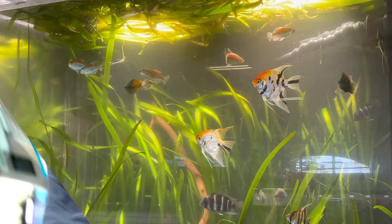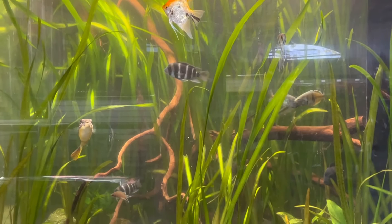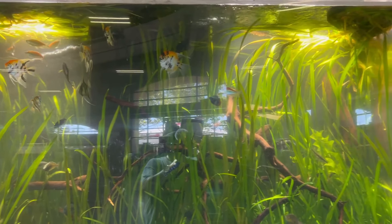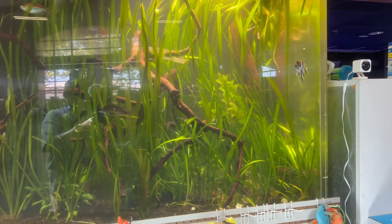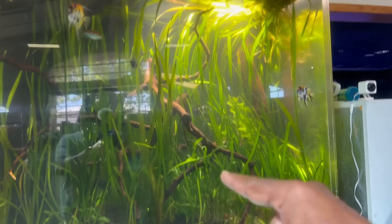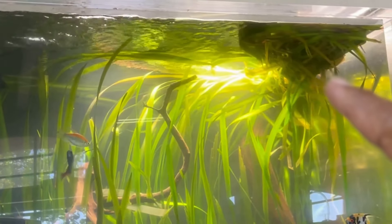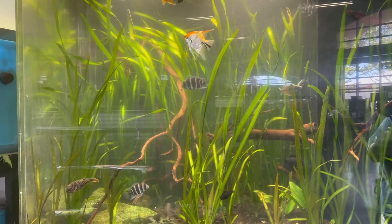Now it's time to check out the beauty right over my shoulder — the 800-gallon community aquarium. Look at this thing! That jungle val is absolutely taking over — from the bottom to the top has got to be three feet, and it's growing over the top of the tank, which is insane. It's causing even more shade, but the scape is absolutely gorgeous.